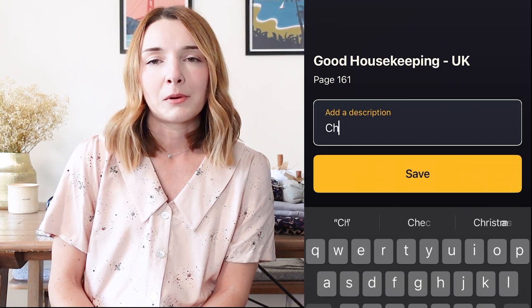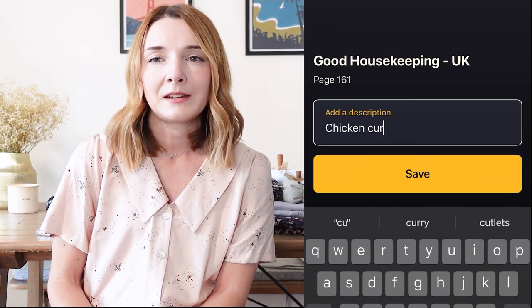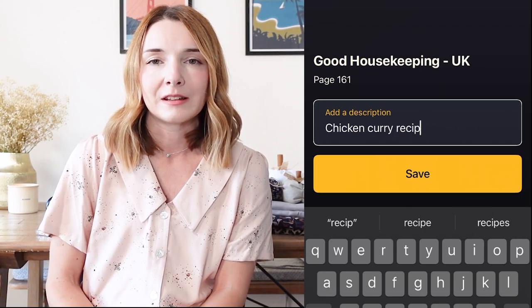I really enjoy looking at lifestyle magazines as well, so I enjoy reading Good Housekeeping, Woman and Home, and Red magazine because I really like the balance of beauty, fashion, home, and cooking. The good thing about this app is that you can actually save parts of the magazine that you want to refer back to. I've been saving recipes recently that I want to come back to and try this autumn - lovely stews and casseroles. I love that everything is all in one place and you can just refer back to it when you need to.